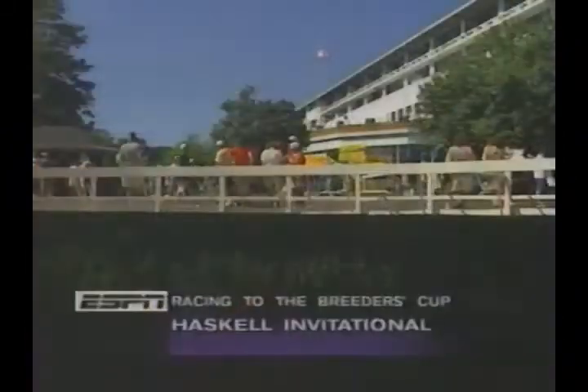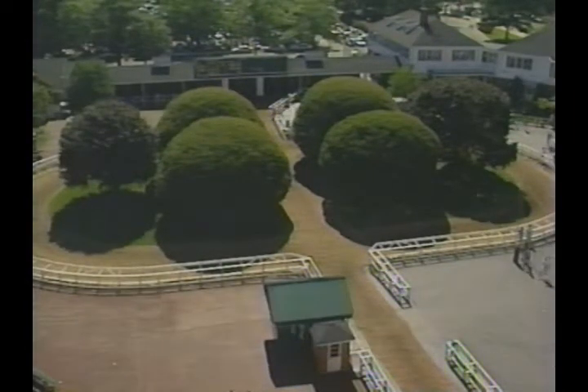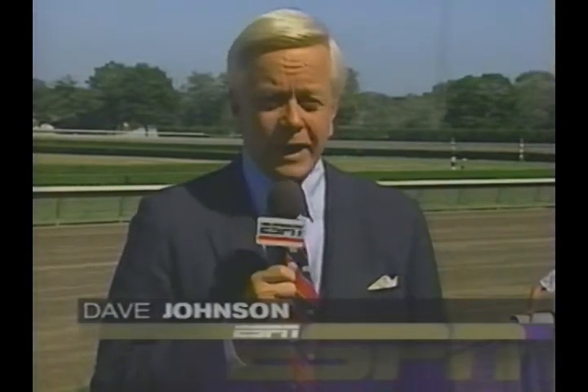We're at Monmouth Park on the Jersey Shore, where this summertime retreat becomes the first stop on our way to the Breeders' Cup, set for October 28th at Belmont Park. Hi everybody, I'm Dave Johnson, and welcome to the start of eight broadcasts as we chart the progress and set the favorites for racing's big day, the Breeders' Cup. Today, the focus is on three-year-olds.